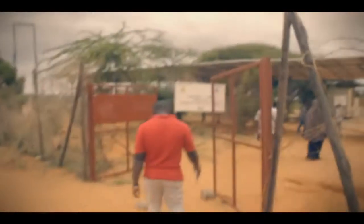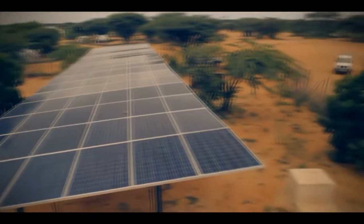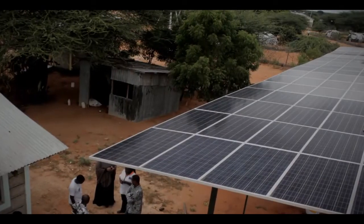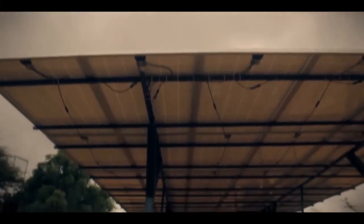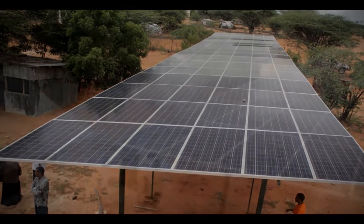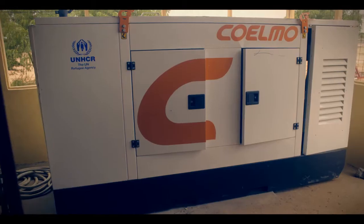We also visited a borehole in Hagadera camp, one of the camps within the Dadaab refugee complex. The borehole relies on solar power generators to draw water. Borehole 8 is run entirely on solar, but there is a standby generator which can be put into use in the event that the solar system fails. With this innovation, NRC — the agency undertaking the water program in Hagadera — is able to save a good amount of fuel otherwise used in the other boreholes in the camp.